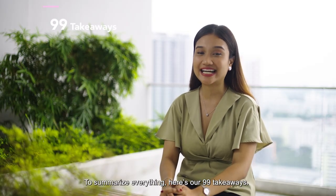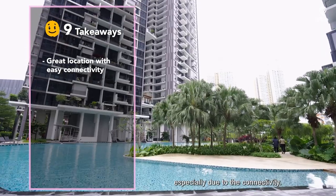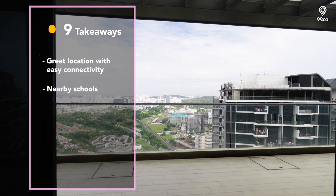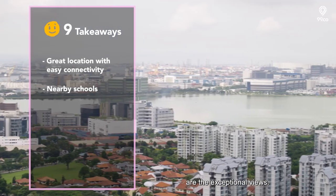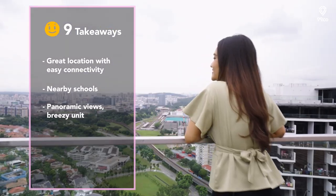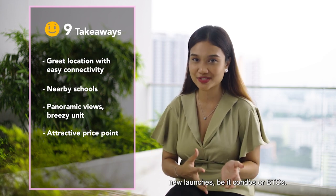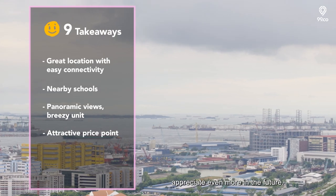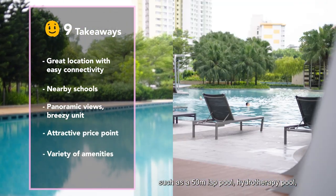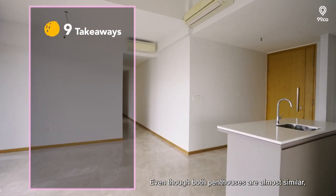Here are our 99 takeaways. Firstly, the location — staying in District 5 is popular especially due to the connectivity. You are also close to schools such as Nanhua, Peitong, Clementi and Kifa Primary Schools. The exceptional views from these penthouses are a standout, and they're very breezy with lots of natural airflow. Clementi as a whole is really attractive in terms of new launches, and property prices here will definitely appreciate in the future. Residents also enjoy amenities like a 50m lap pool, hydrotherapy pool, sky terrace and a fitness corner.